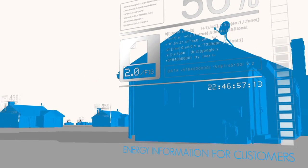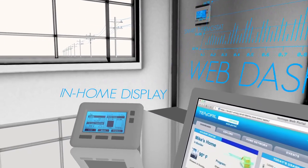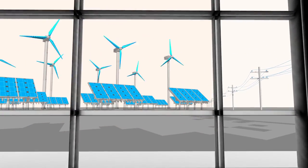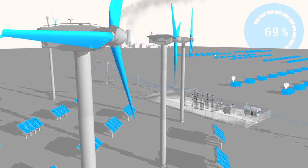Smart grid apps are available that enable customers to analyze their energy use and, in some cases, provide information about when renewable energy is online so that customers can benefit from clean energy when it's most abundant.